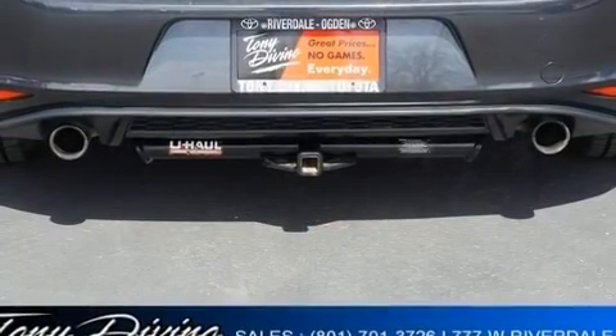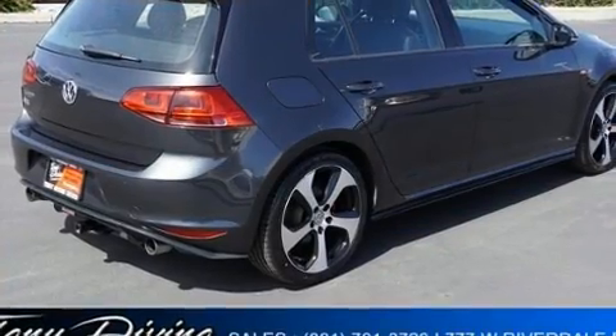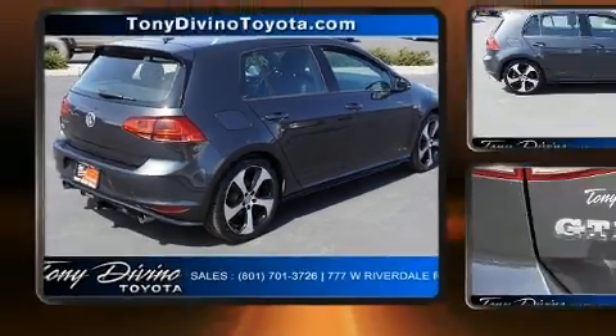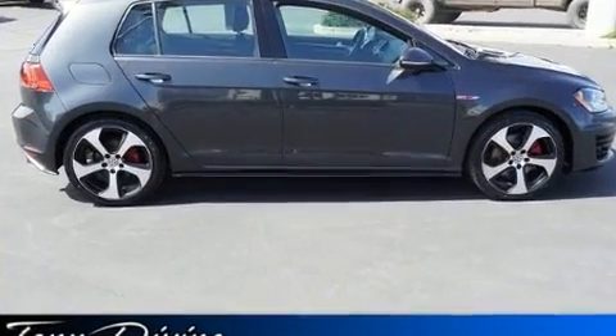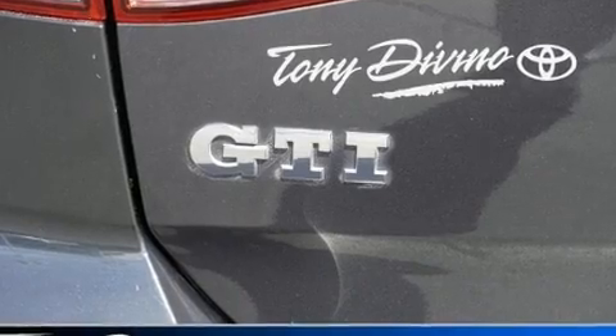Volkswagen prioritized practicality, efficiency, and style by including one-touch window functionality, a tachometer, a power seat, heated seats, fully automatic headlights, power moonroof, and air conditioning.